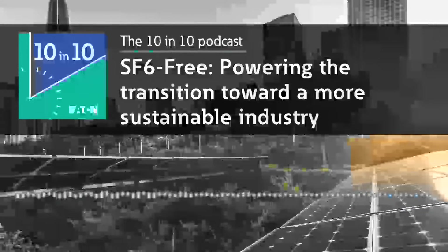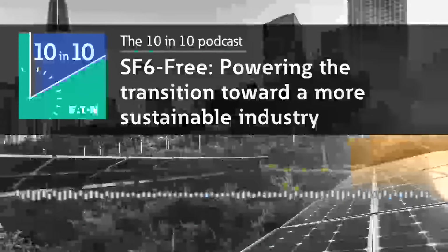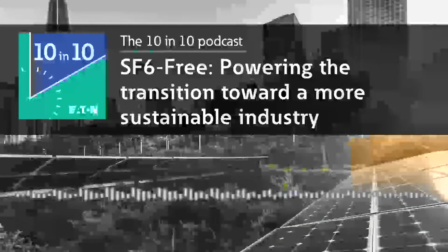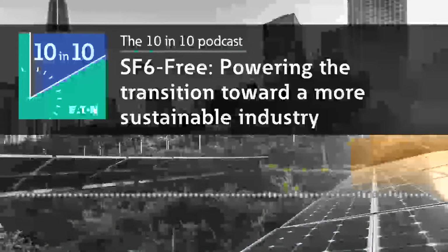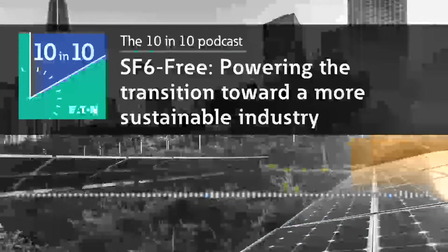Martin, this first one is for you. Can you talk a bit about how SF6 gas is used in medium voltage and high voltage switchgear? Absolutely. SF6 is a gas that has been used in MV and HV switchgear for many years now as an insulating material and also for current interruption. It's a very inert gas that makes it a very good insulator and it enables building very compact switchgear for high voltages.